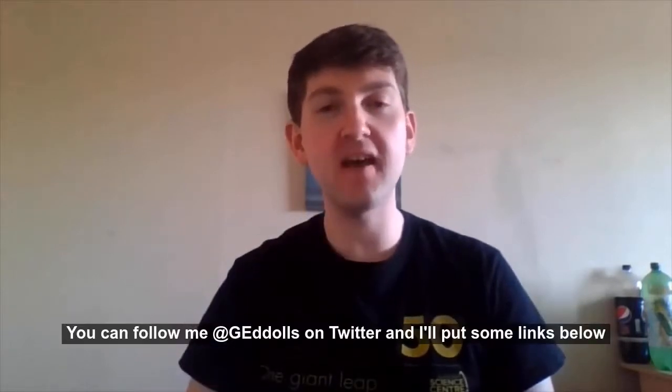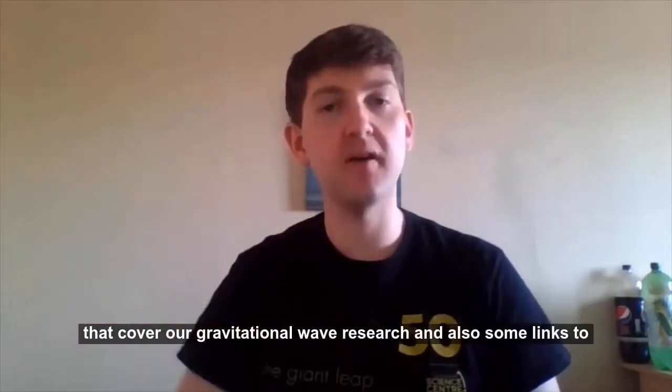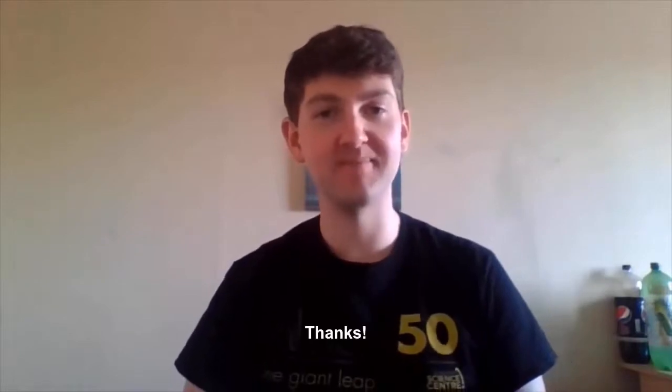You can follow me at G Eddles on Twitter, and I'll put some links below that cover our gravitational wave research and also some links to some more thermodynamics. Thanks a lot.